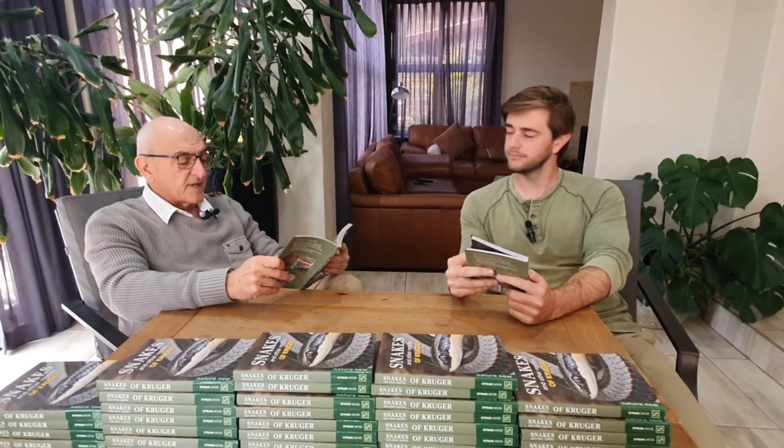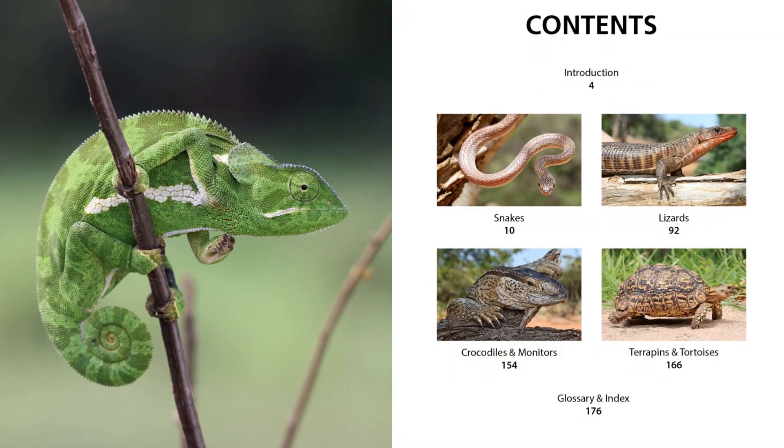Heaps of photos — it really came out nicely. Strake Nature, as usual, just did a phenomenal job. The layout is just really awesome.